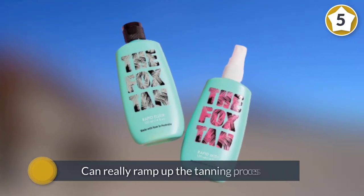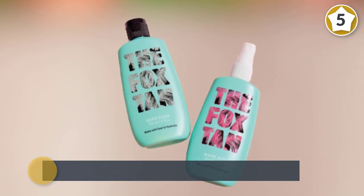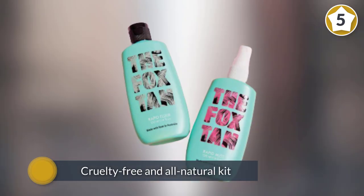As soon as you are ready to hit the sand, liberally apply the mist so you can really ramp up the tanning process. This is a cruelty-free and all-natural kit, and you'll be smugly bronzed in no time.